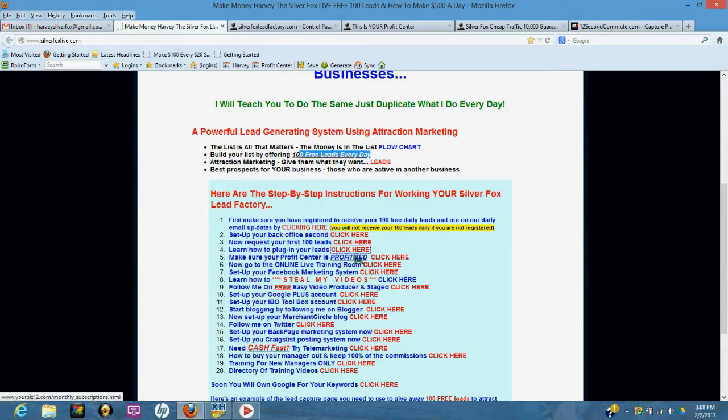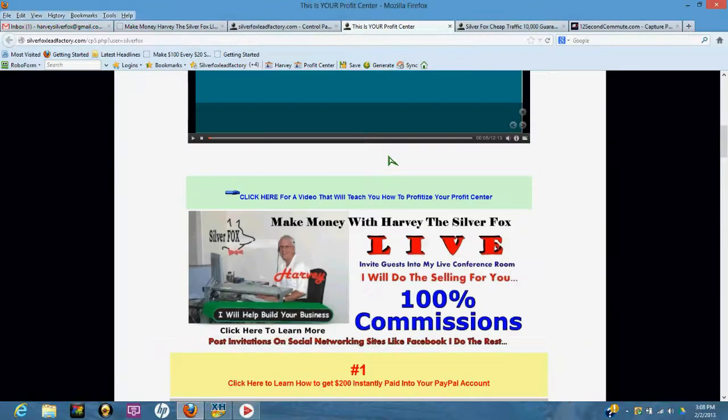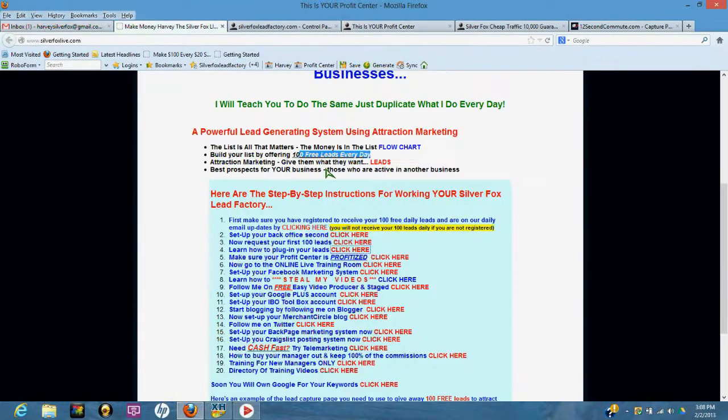The profit center — make sure it's profitized. That's the next thing you need to do and that's where the big money is made.